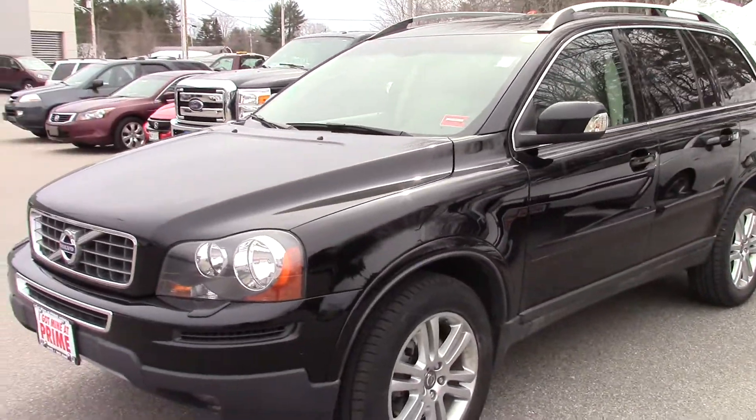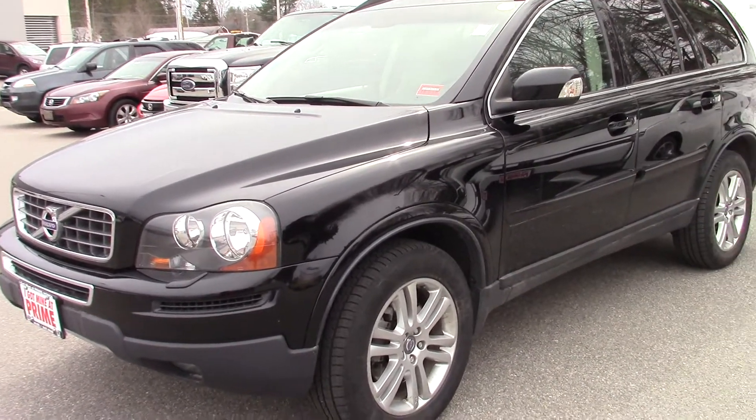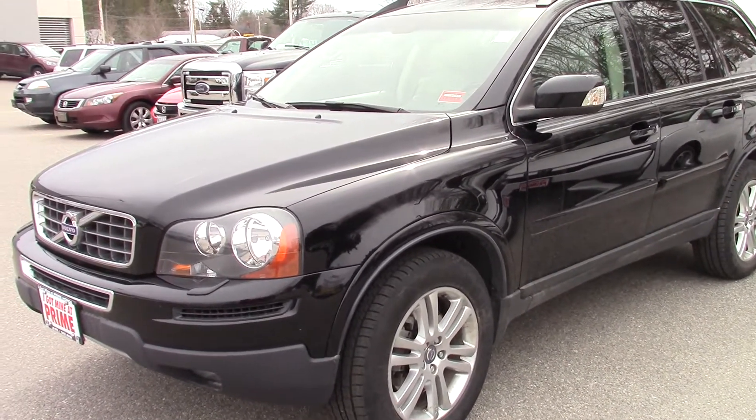If you have any questions, call me directly at 207-391-7944, and then we can set up a time for you to come in and take a look at it.